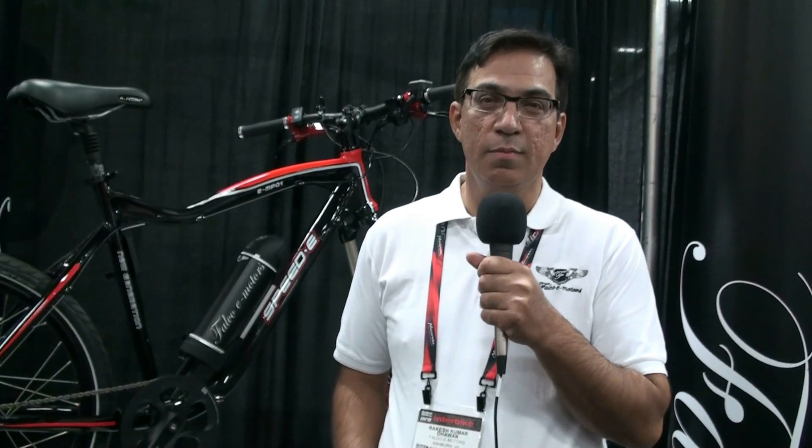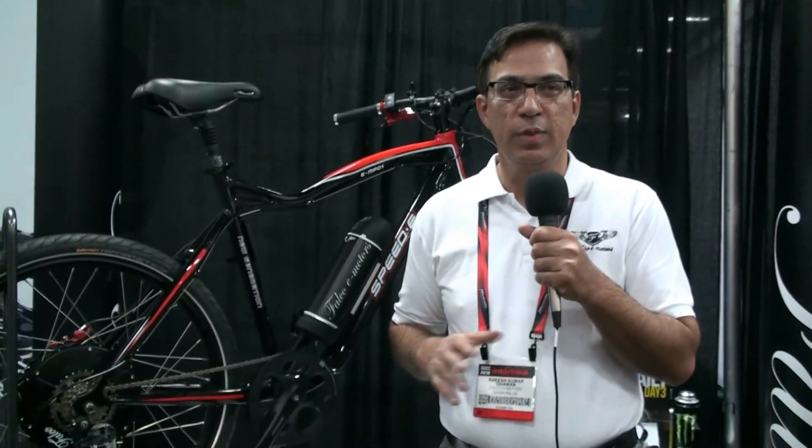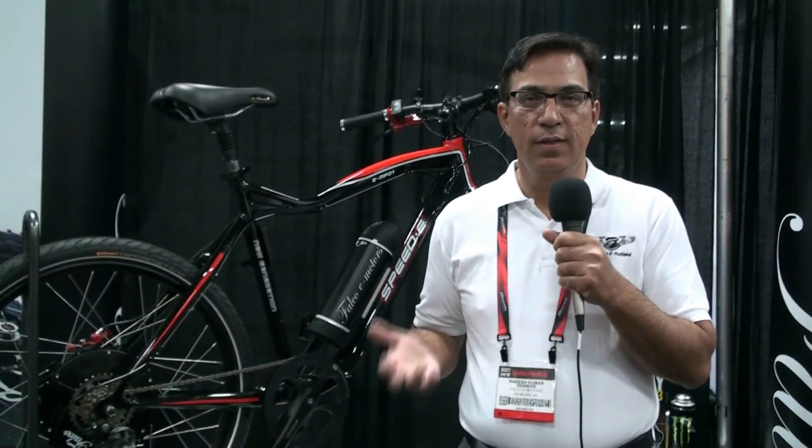I'm Rakesh Davan, President of Falco eMotors. We are located in Virginia. We have been working for several years on five-phase motor technology. We have several platforms which we have launched in several markets.